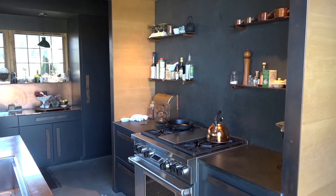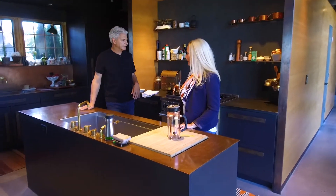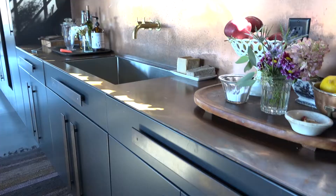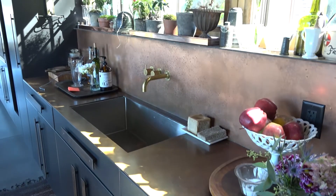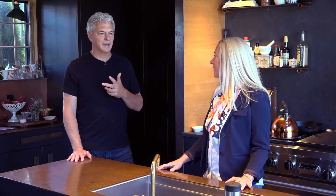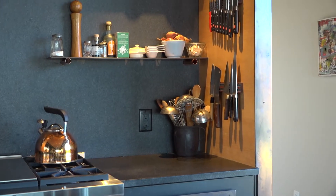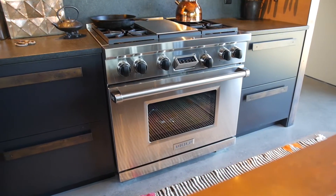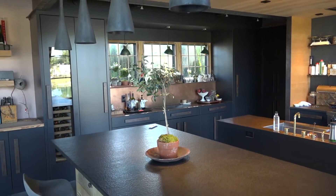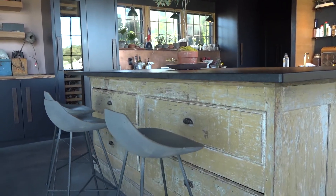In the kitchen we use unfinished copper as the countertops and natural brass as the faucets. This changes — it isn't going to stay exactly the same patina. It's always changing; every time you put a glass down on it, it leaves a little imprint. The base of the island is a French antique and the top is a granite, so very durable.